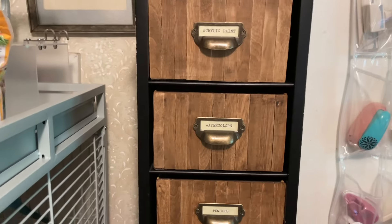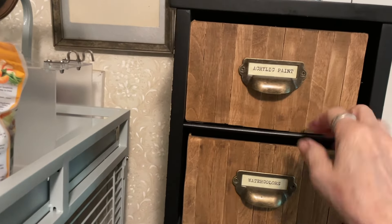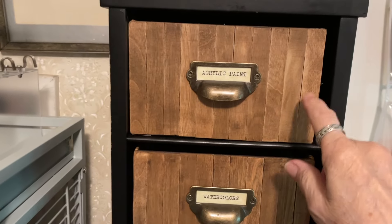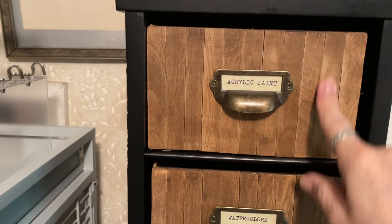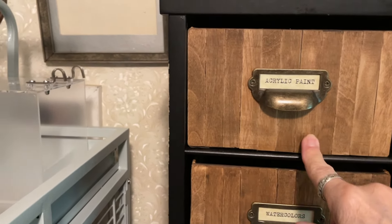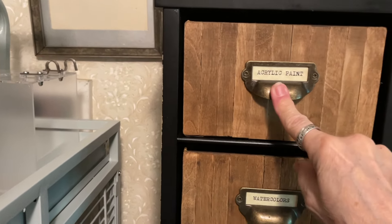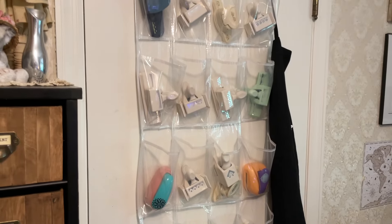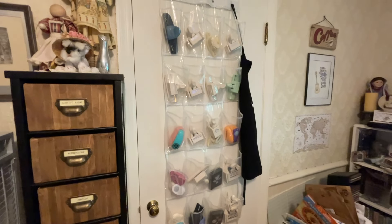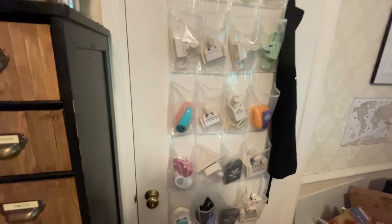Over here I had this drawer unit that I bought at a consignment shop. It was cardboard, but I put popsicle sticks — the big ones — on it, covered it up, stained it, and put labels on it. I think they're kind of cool. Right here is one of those over-the-door shoe organizers, and I put my punches in there.